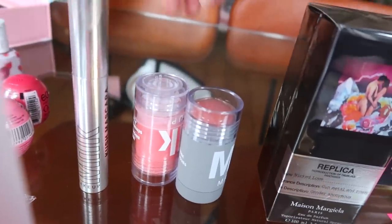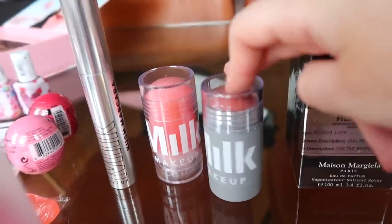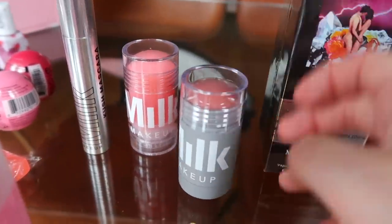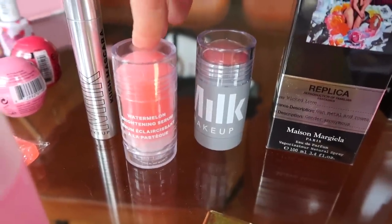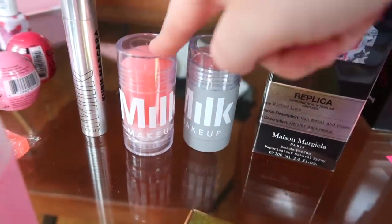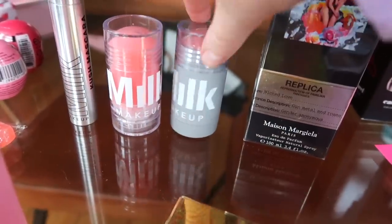From Milk Makeup, a brand that I've never ever tried, I've got a mascara. These two things — I'm not actually sure what they are. I love the packaging first of all. This is a lip and cheek colour — that looks like such a gorgeous colour as well. And this one is a watermelon brightening serum. I guess you put this on your face before makeup, or you could even put it on after. It's like a little highlighter. Love those.